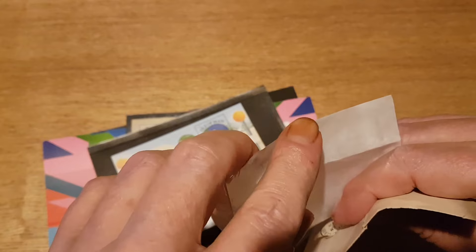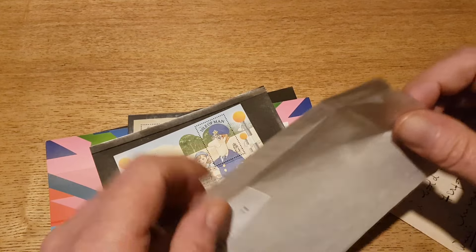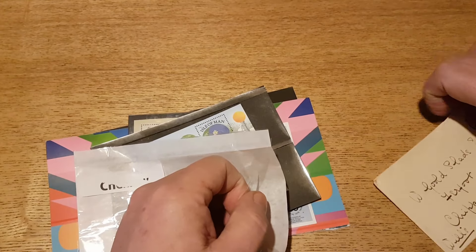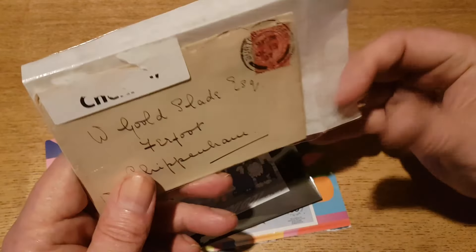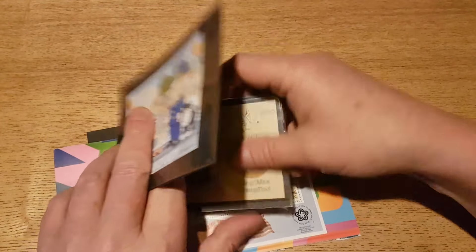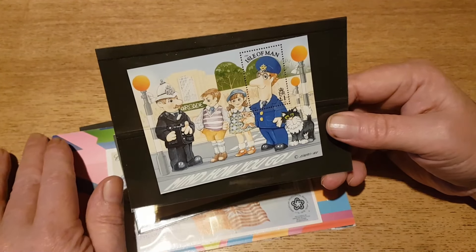I've got a George the Fifth cover and a couple of Victoria covers so far. I do keep looking at other things cover-wise, especially things like pre-printed envelopes — where the postal rate is actually printed on the envelope rather than being a separate stamp. I've got my eye on a couple of those, but we'll come to that another time.